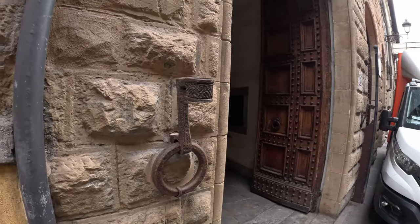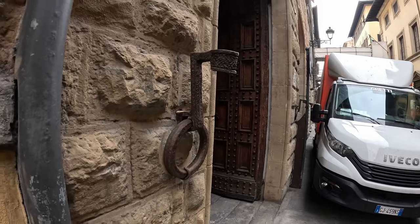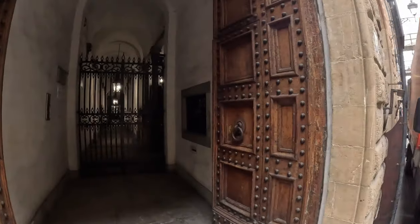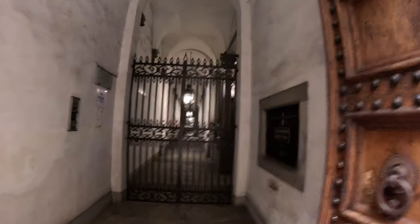The doors are very authentic. Also entrances are still decorated with such a device — I guess it was used to hold a torch or some kind of lamp.